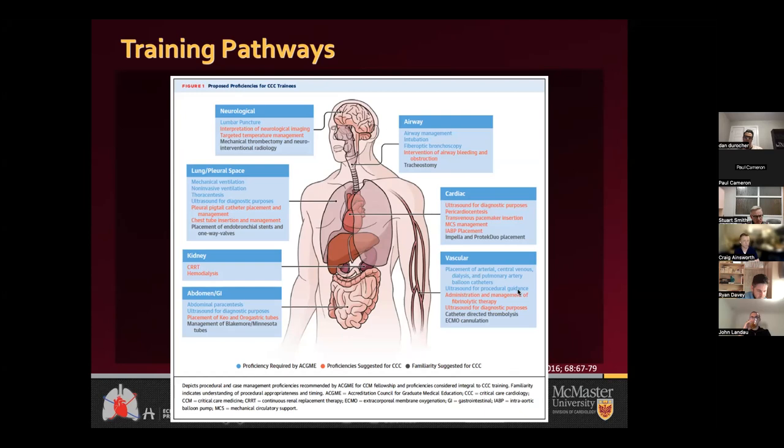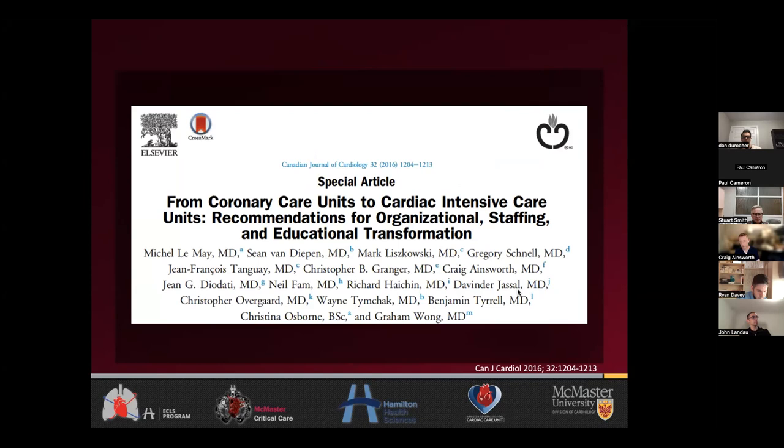We published this in 2016, recognizing the potential need for more folks to be involved and for units to upskill. We outlined two training pathways. These two pathways have made us very nimble in terms of who we can hire in Hamilton — sometimes there's no ICU room available but we need someone in CCU with this skill set, so we can target someone who's done a one-year critical care cardiology fellowship who doesn't command any ICU time. If ICU time is available and the need for a cardiovascular specialist exists, then we can target someone who is dually trained.